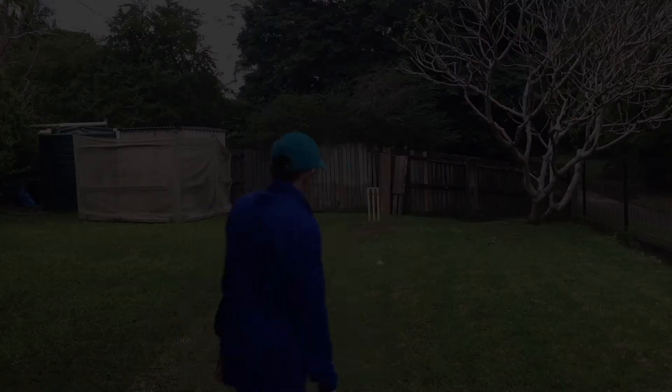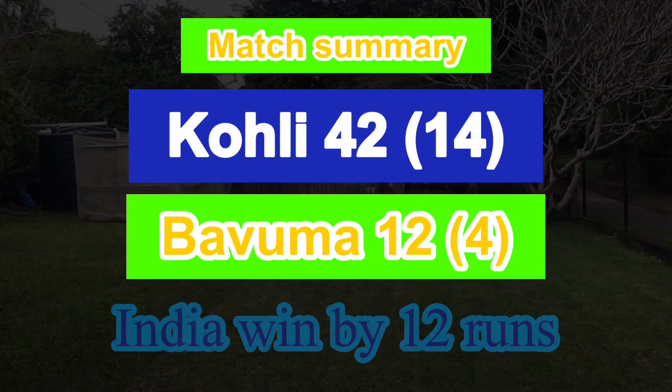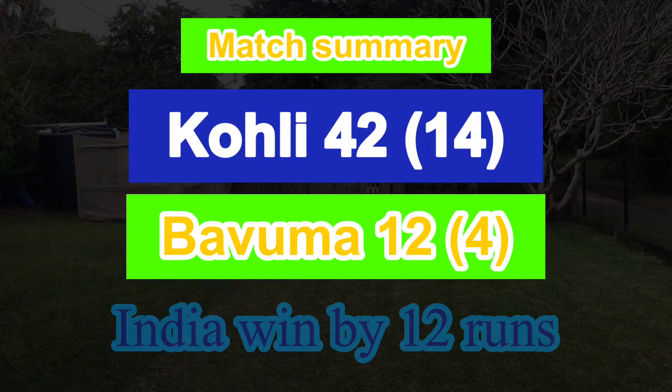Dot, the finish. Match summary now — Virat Kohli 42 helps India win by 12 runs. Thanks for watching, don't forget to like and subscribe.